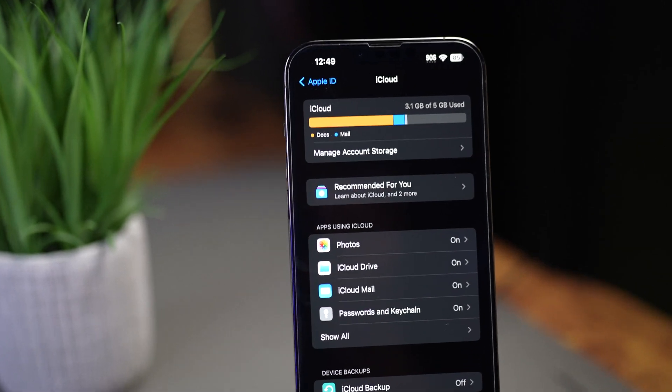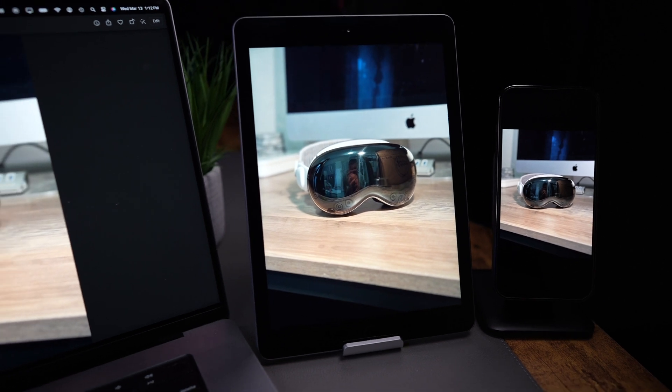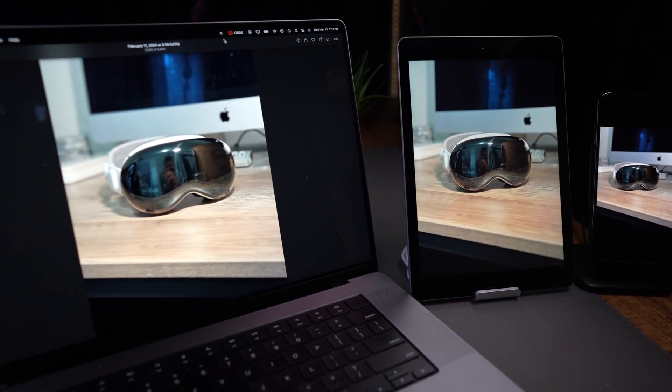iCloud is designed to work in the background without you having to worry about moving files around. iCloud is great for activating the service and not having to worry about it. It also really shines when you have multiple Apple devices. For example, if I have iCloud Photos activated, when I take a picture on my iPhone, that same photo will appear on my iPad and on my MacBook Pro without me having to do anything at all. It just happens in the background.